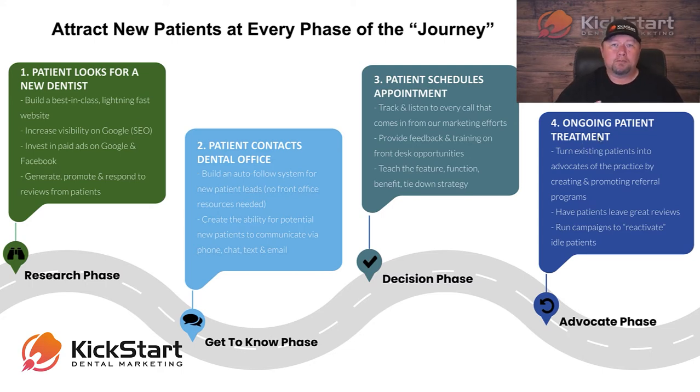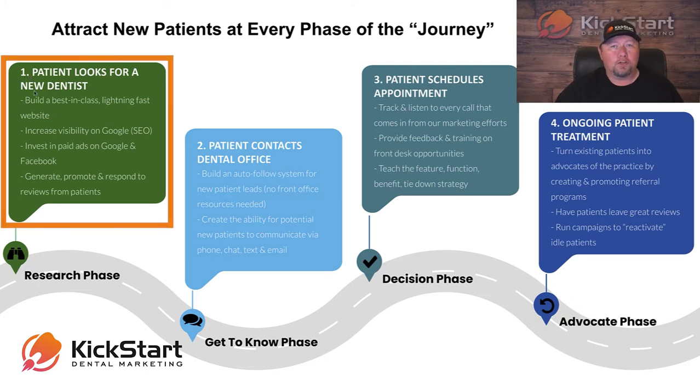Most marketing companies are going to focus on number one — looking for a new dentist — and they're going to talk about new patient acquisition, SEO, paid ads, all this stuff. And there's no question, it's absolutely very important.